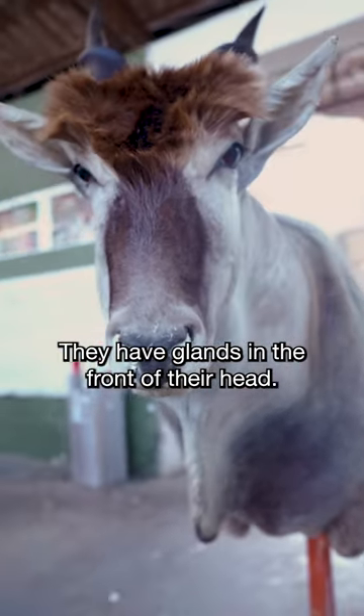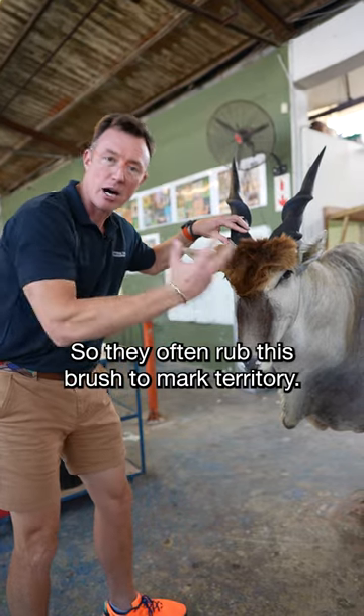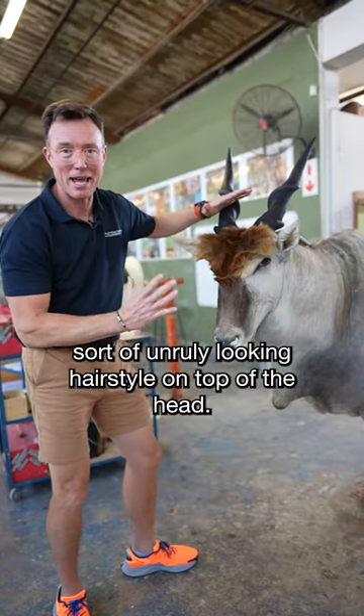They have glands in the front of their head, so they often rub this brush to mark territory, and it gives them this beautiful, sort of unruly-looking hairstyle on top of the head — the mop.